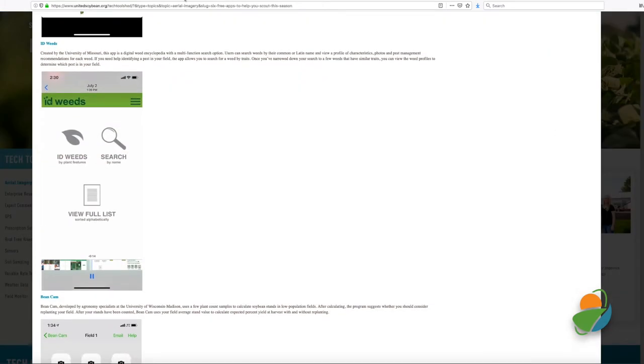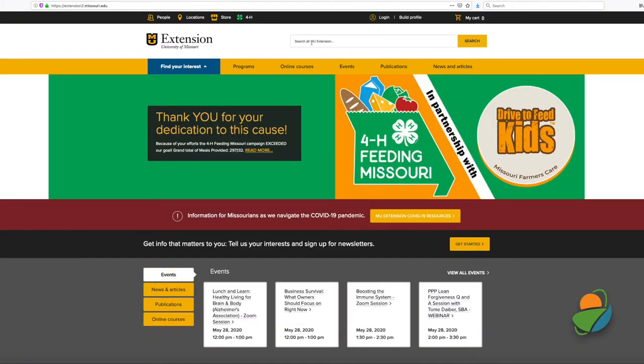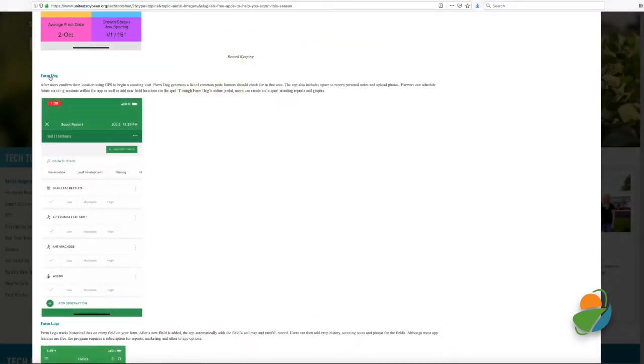If weeds have you stumped, ID Weeds has answers for your questions. With a variety of search functions included, the app helps you identify those uninvited guests in your field.